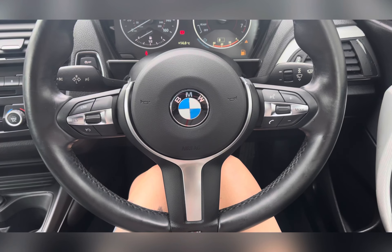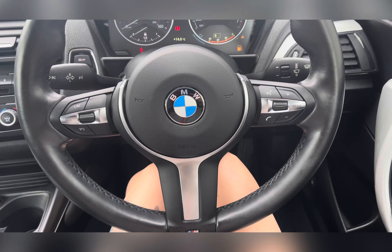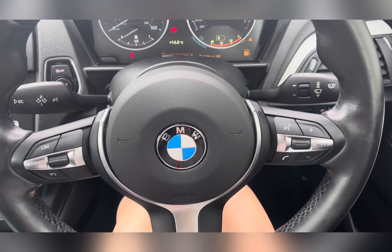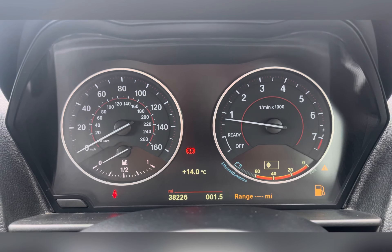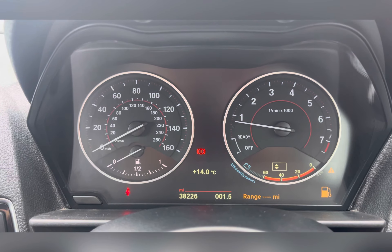Taking a look at the driver's side, you have a three-spoke M Sport leather-trimmed multifunctional steering wheel with mounted audio controls and cruise control. Behind your steering wheel you'll find your instrument cluster, showing your mileage, speedo, fuel gauge, and rev counter.